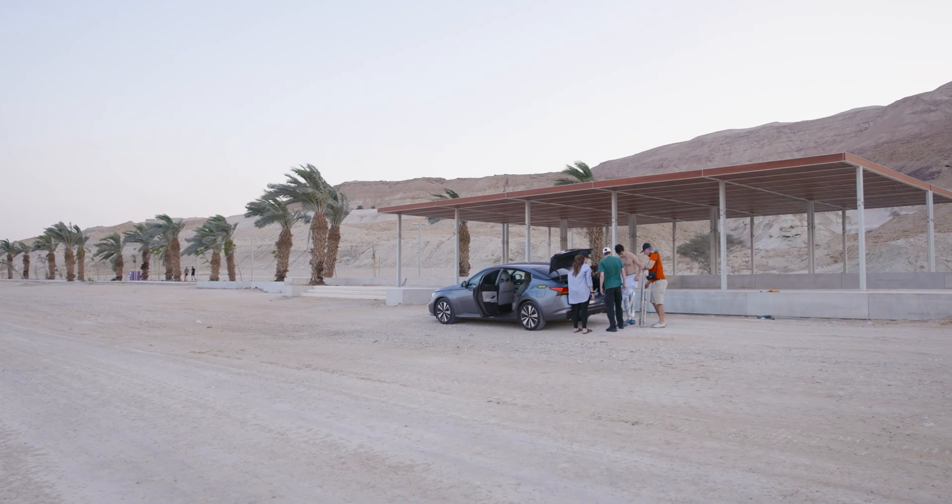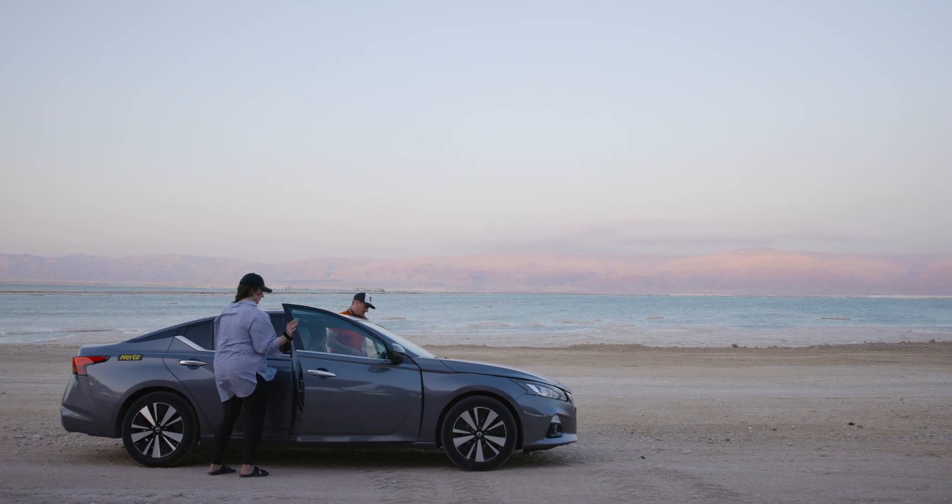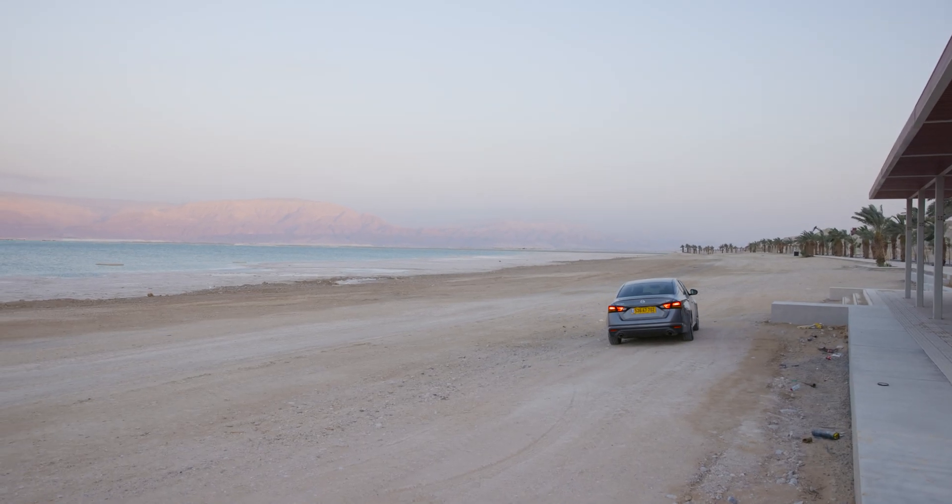I think this shoot went really well. I think we've created something really unique today.